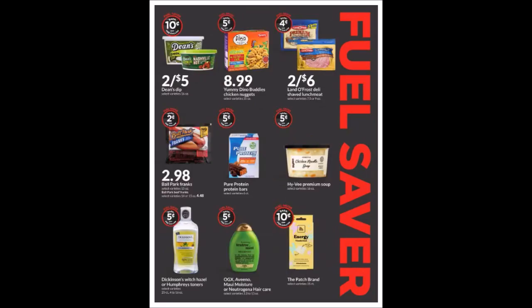We have a second page of fuel savers. The Dean's dip is two for $5, so it's actually only five cents off each item — that would be a dollar off each item if you maxed it out to 20 gallons. On the lunch meat it would be two cents off each one, so 40 cents off if maxed out to 20 gallons.